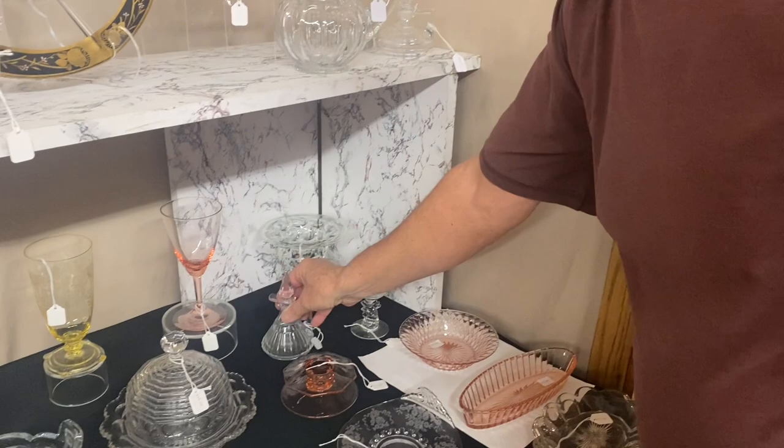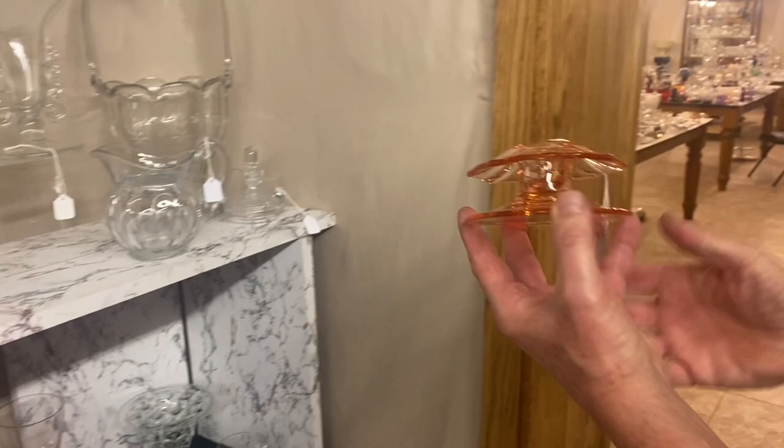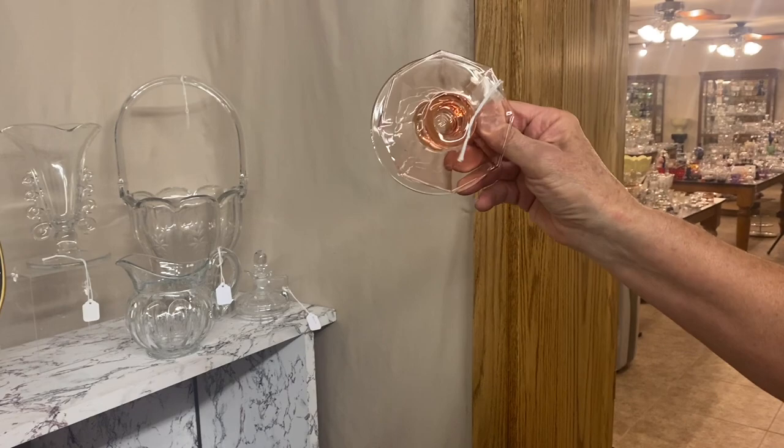Here again is that Wabash goblet — Flamingo, all Flamingo. $35. Like I said, it'd go nice with that bowl, making a fern set out of it. Octagon candle holder, single light, Flamingo. If you look close on these, there's a diamond H on the inside — you can see it or underneath you can see it. Be real careful — Fostoria made one that looks almost identical, just a little bit bigger. The Heisey one is almost always marked. $15, only one available.